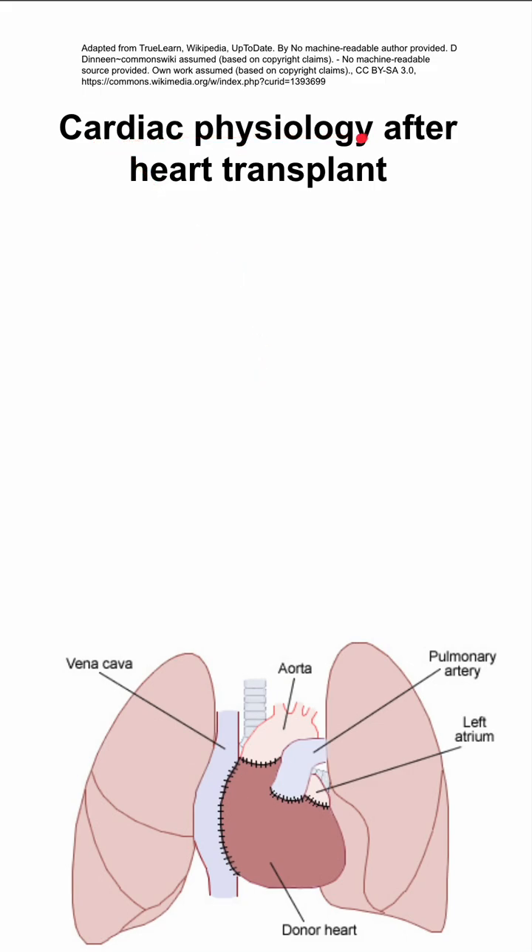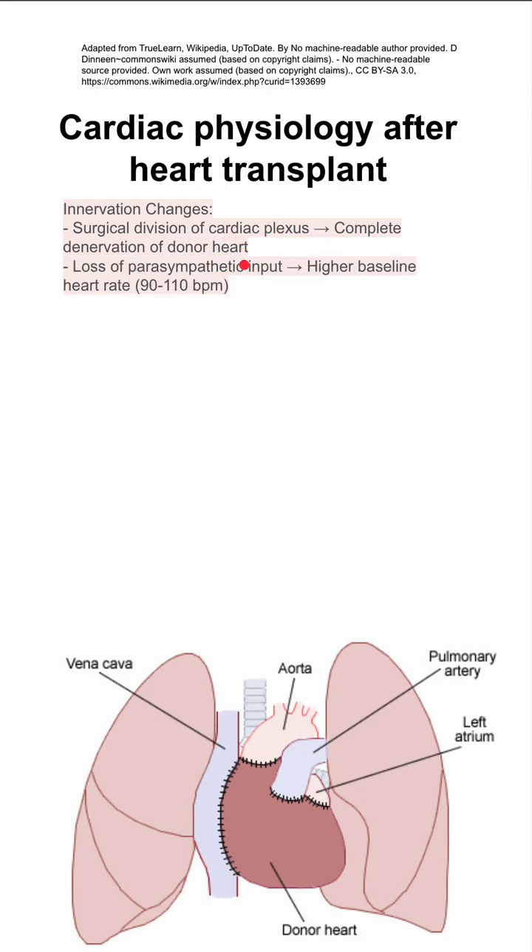Here are some changes in cardiac physiology after a heart transplant. The innervation changes. When you have a transplant, you have a surgical division of the cardiac plexus, which means that you have complete denervation of the donor heart. This means that you lose some parasympathetic input and the patient with the transplant will have a higher baseline heart rate — 90 to 110 beats per minute.